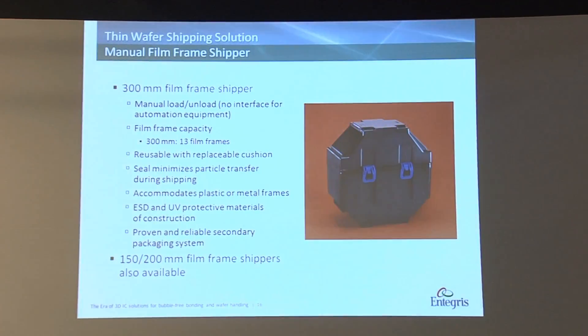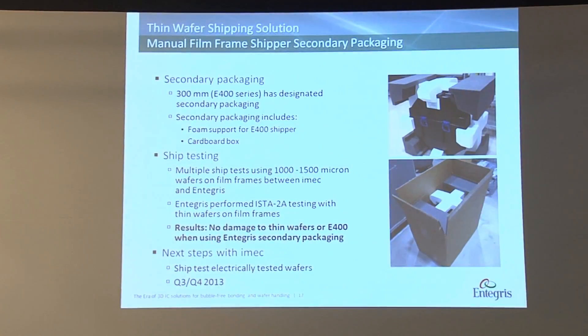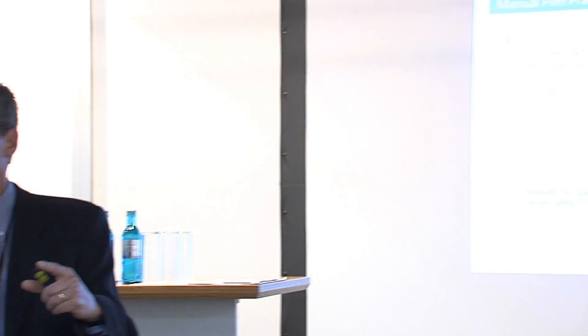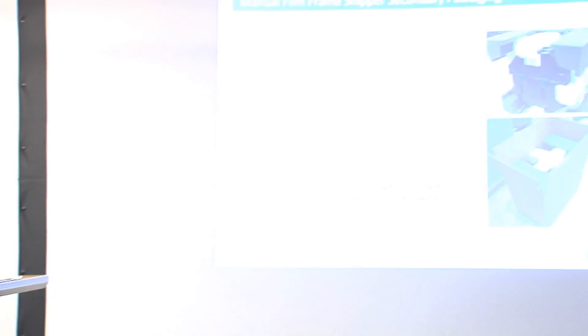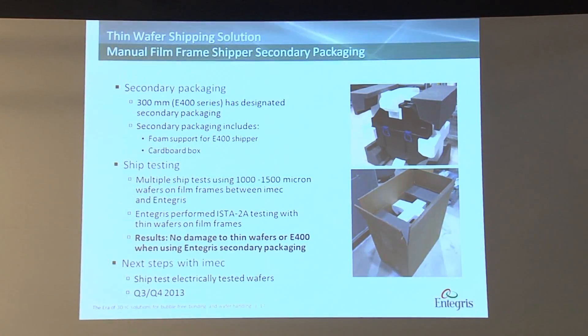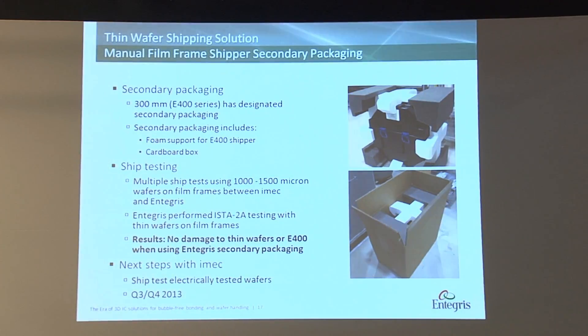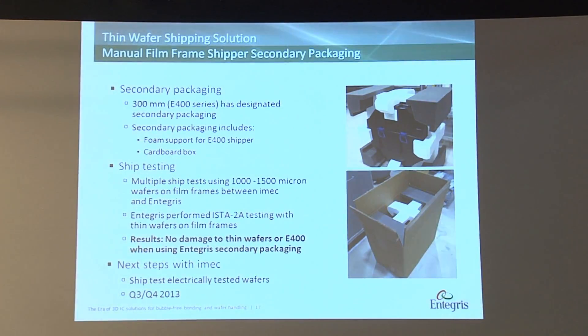The 150mm and 200mm is a 25 capacity. For shipping, you have first the film frame shipper, and second a secondary packaging. The secondary packaging is vital to prevent any damage, as you design it around the film frame and the product. We do ISTA ship tests, drop tests, and shock vibration testing to ensure there is no damage during shipment. The test with the frames has worked successfully for IMEC when they used the E400 film frame shipper. The next test will be electrically tested wafers, going to happen in Q3/Q4 of this year.